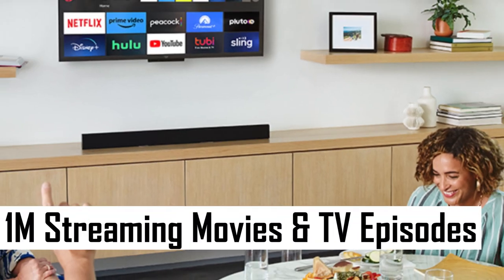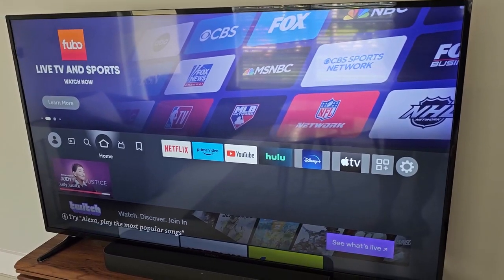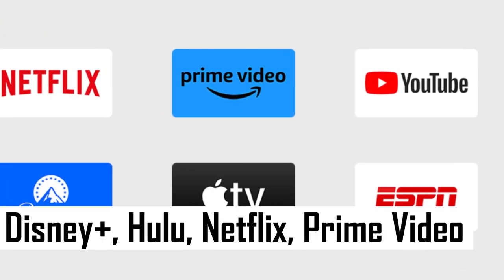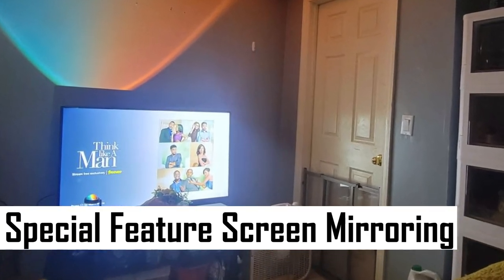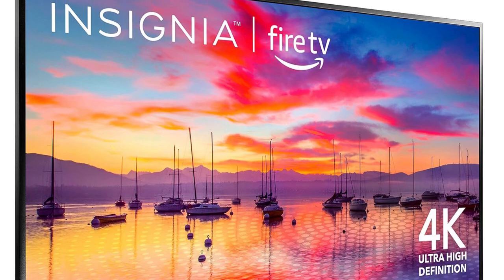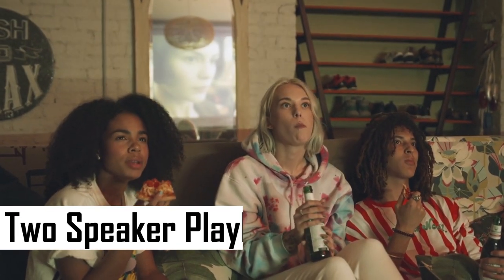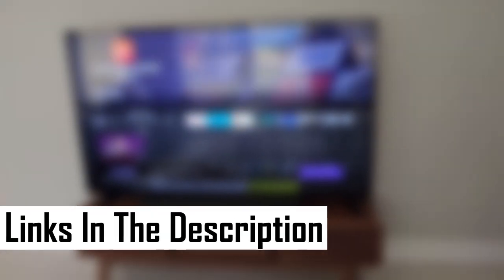Access a world of entertainment through Fire TV, offering over 1 million streaming movies and TV episodes, including popular services like Apple TV+, Disney+, Hulu, Netflix, Prime Video, and more. The TV's special features include screen mirroring, expanding your viewing possibilities and enhancing the audio experience. DTS Studio Sound delivers premium audio quality, creating a realistic and immersive environment with two-speaker playback. Bring the cinema to your living room with the Insignia F30 Series, where 4K Ultra HD meets intelligent voice control and a vast array of streaming options.